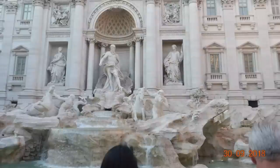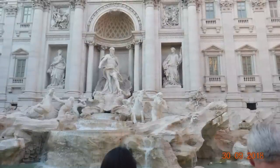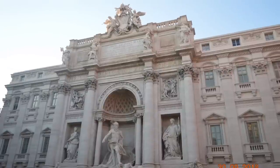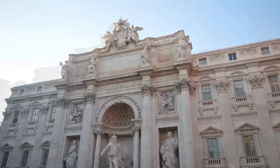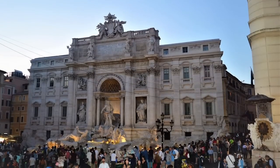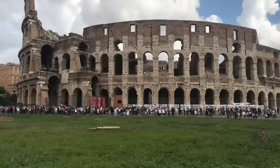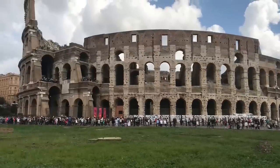What you see now is Trevi Fountain. The saying is that you toss a coin there, and that's what people do. It's always very crowded — people are in the queue to toss the coin so that they come back again.